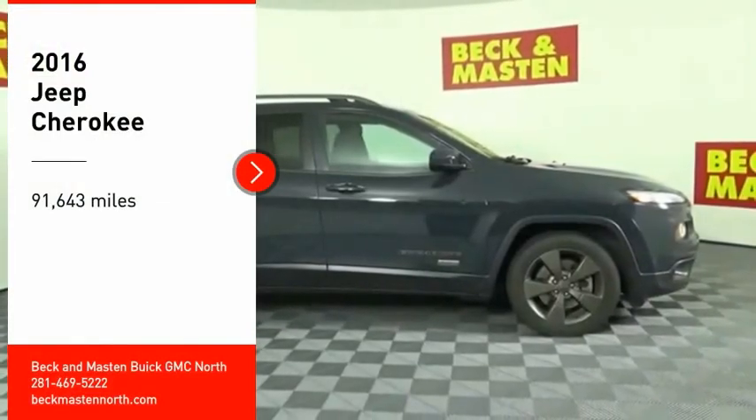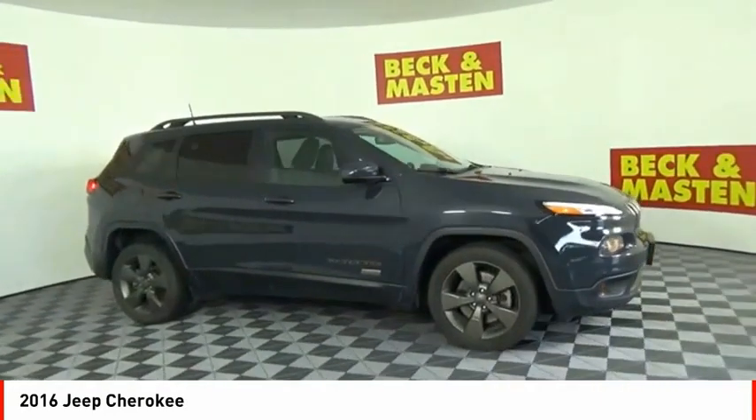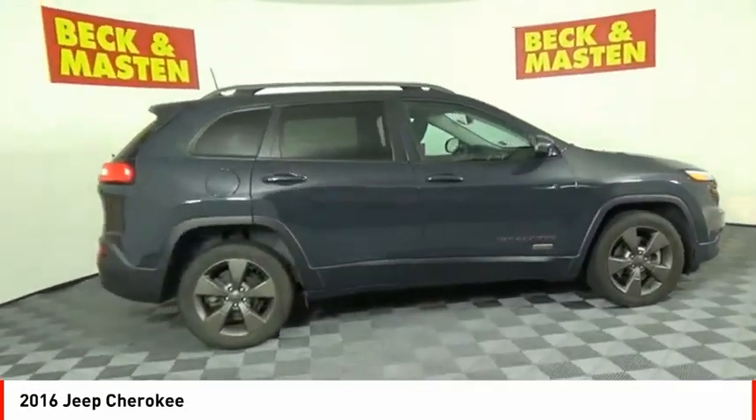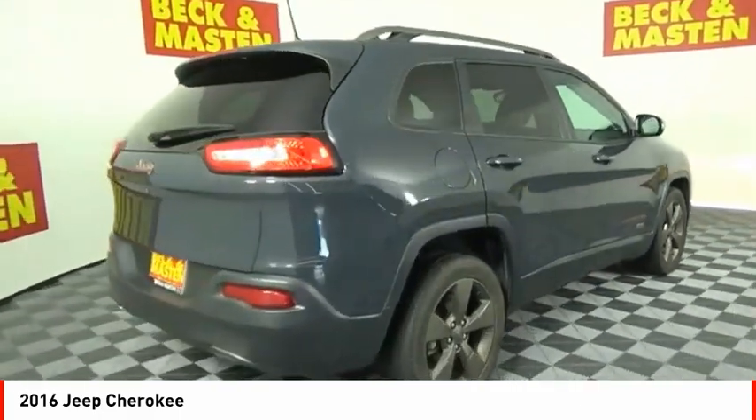Stop by and take a look at the 2016 Cherokee. The Jeep Cherokee offers superior off-road capability. This makes the Cherokee a fine choice for families who venture off-road or vacation in the mountains or other remote areas.